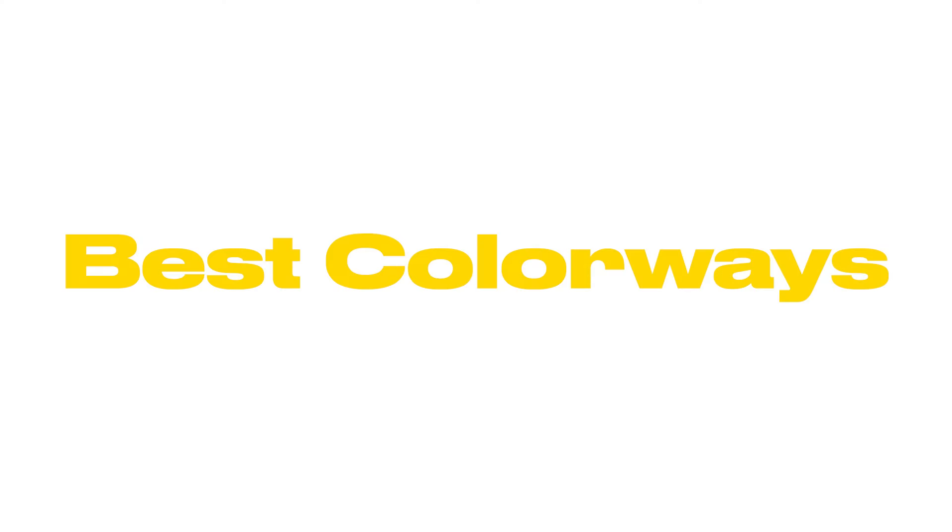Because let's be honest, nobody's really hooping in these unless you really hate life. Now this list is my personal opinion — if you got something to add or take off, let me know down in the comments. These are just some of the colorways I had or have right now.